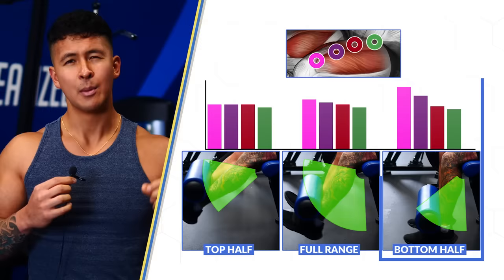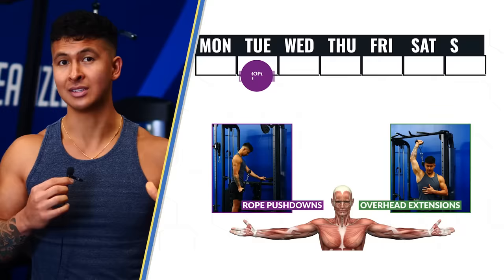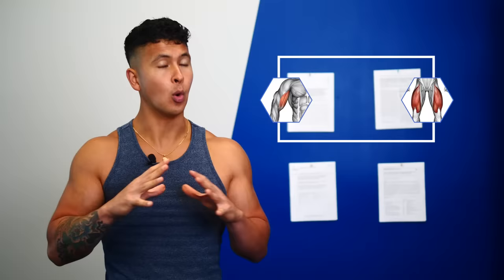Not until fairly recently has more specific research actually put this theory to the test, and the findings were quite surprising, even to me. There are four studies I want to look at, with each of them testing a different muscle group. The first two tested what would happen if you only performed the bottom part of an exercise where the muscle is stretched.